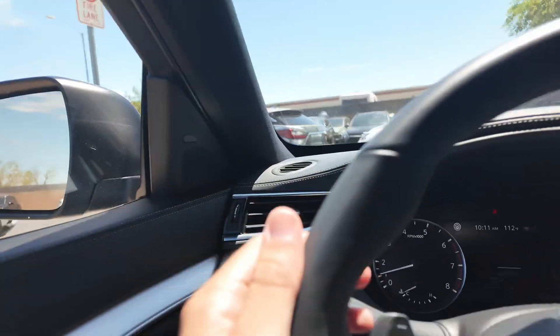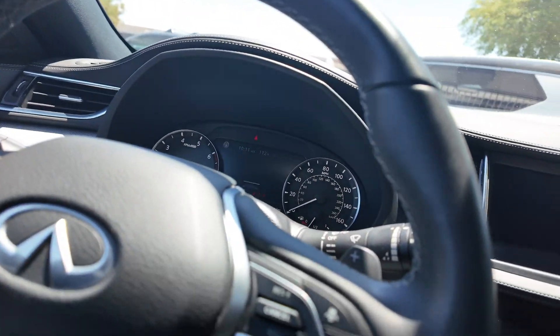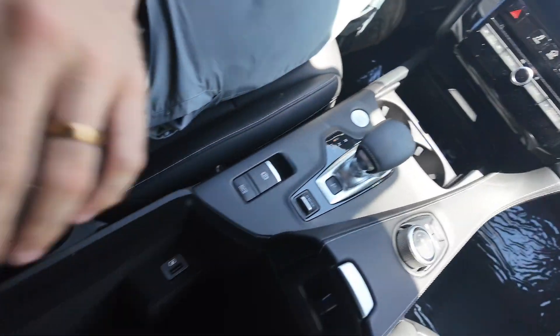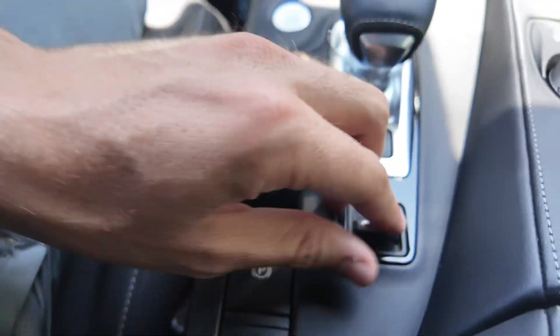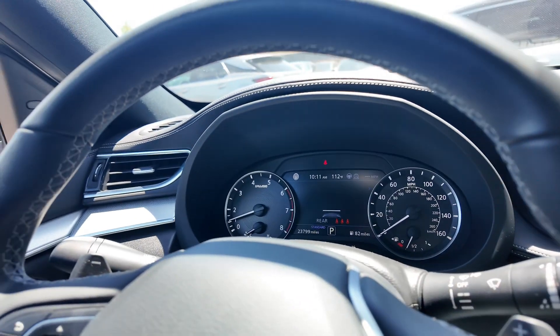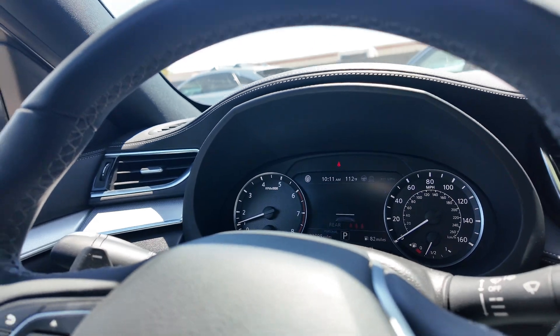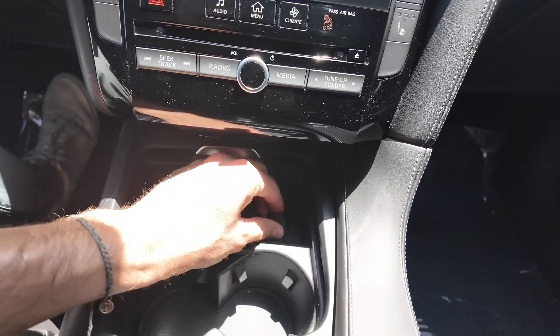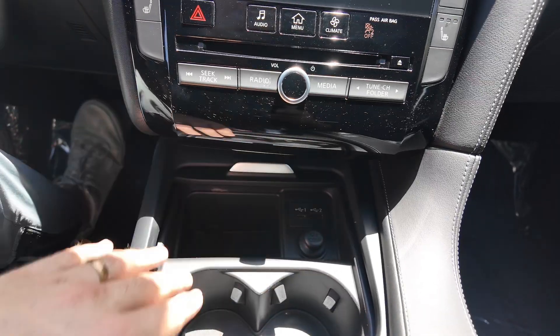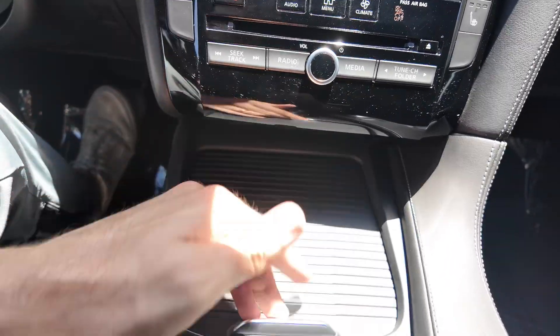Let's turn on the climate control. You get paddle shifters on your steering wheel to make you feel a little sporty. There's a USB port down there with your center console. Different driving modes such as eco, standard, sport, and personal — that's awesome. You also get an electric parking brake, your shifter, a 12-volt port, and USB ports. It just looks really good down there.